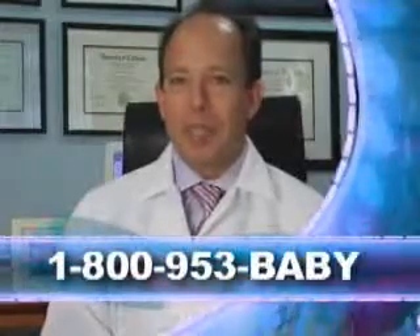We're located in beautiful Boca Raton, Florida. Our website is www.palmbeachfertility.com and our phone number is 1-800-953-BABY.